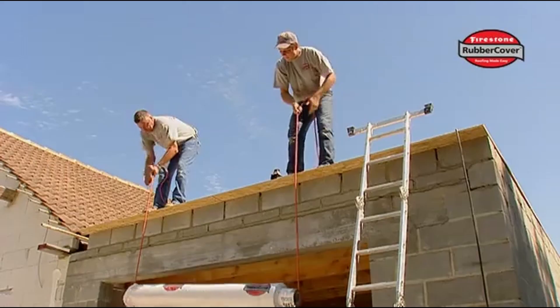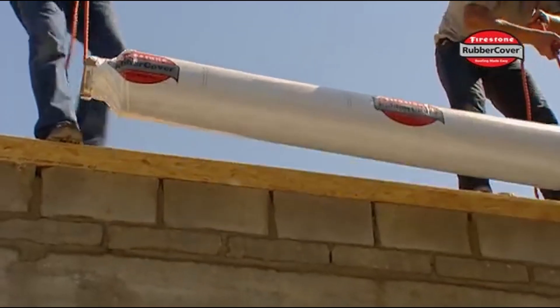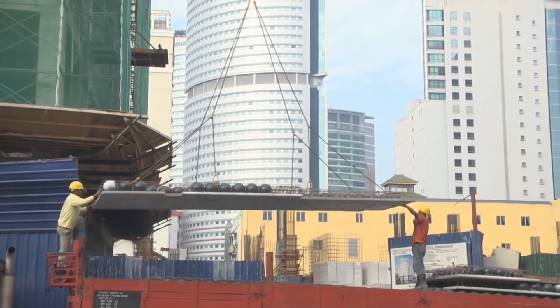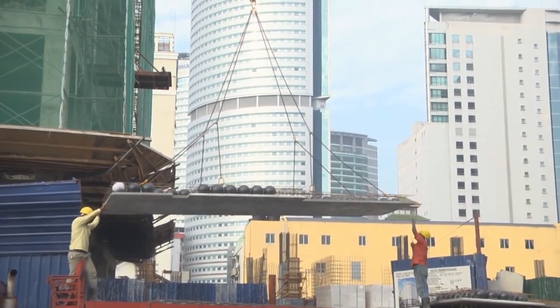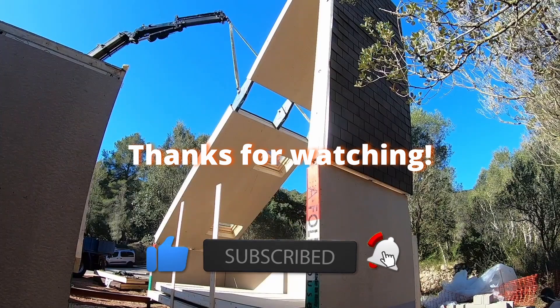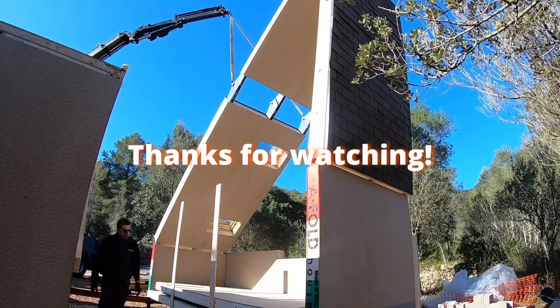The huge and expansive construction industry develops together with civilization. Building a house or any other structure can be quite labor-intensive, but the tasks can be made simpler — or at least more entertaining to observe — with different construction techniques. Together with Omega Tech, let's explore more methods and other discoveries.